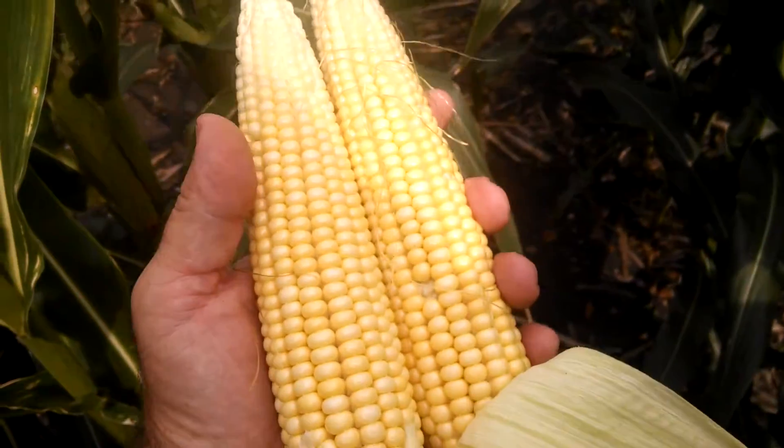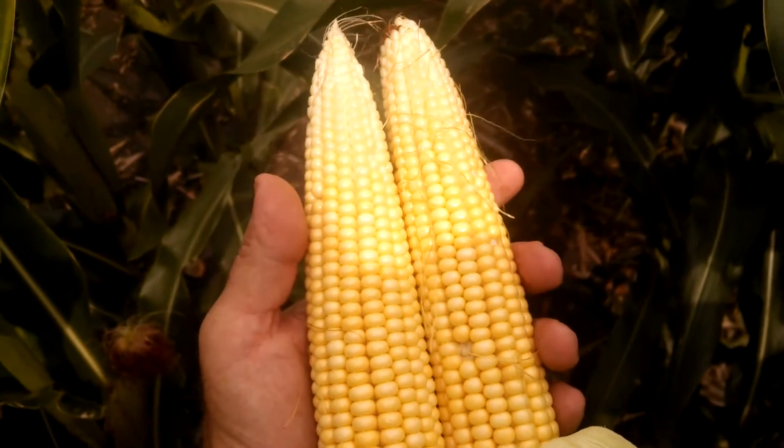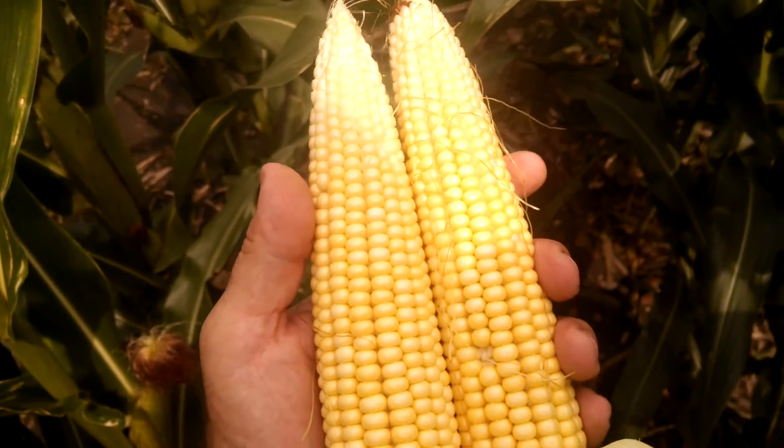To find these ears, I went into the field and went to the first plant, counted off 11, and pulled an ear. So I wasn't trying to cherry-pick.